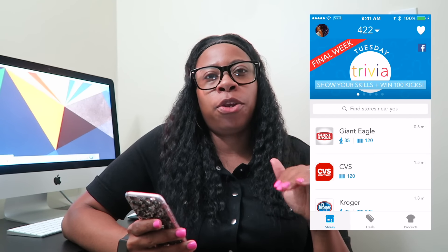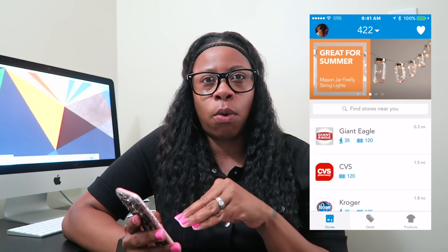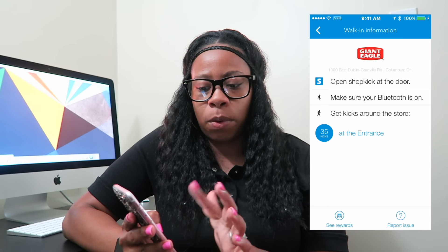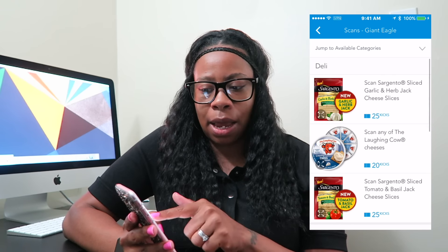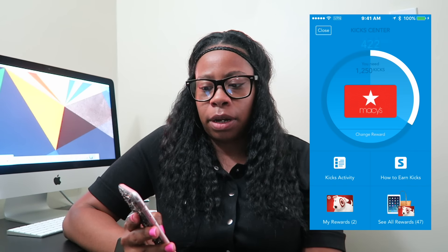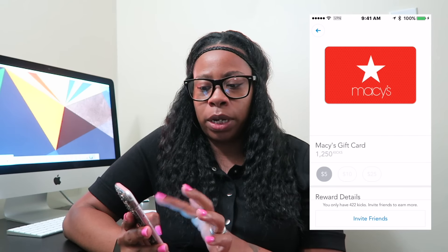Shopkick is a points app for shopping — you earn points for shopping and can get gift cards. The way it works is you earn points by just walking into a store. You need Bluetooth turned on, and it will show stores near you. For example, Giant Eagle is down the street from me, so I'd earn 35 points just for walking in, or 120 points for scanning specific items like cheese, chocolate, turkey, and nail polish. Your points add up and once you reach enough, you can redeem a gift card.